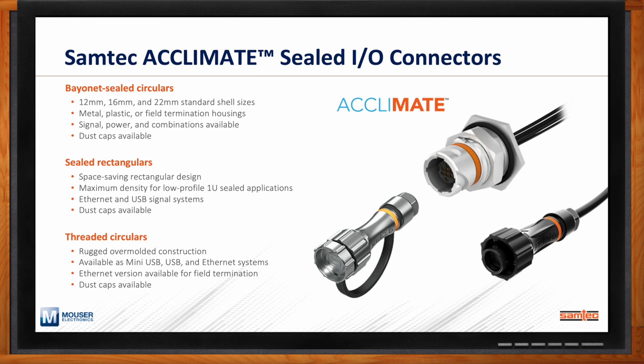Lastly, we have threaded circulars, which provide rugged over-molded construction and support high-speed connectivity with mini USB, USB, and Ethernet. The Ethernet versions are available for field terminations, and dust caps are available as well.